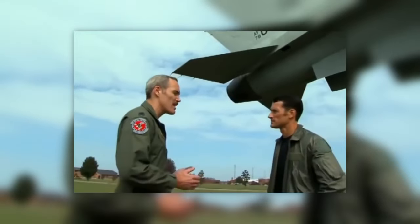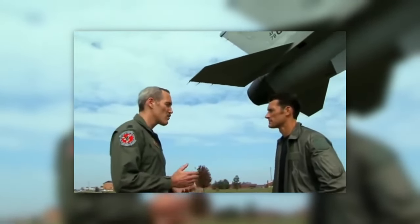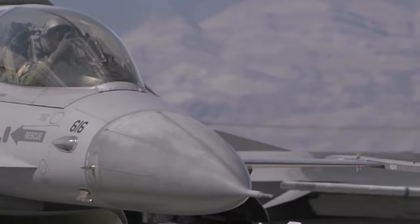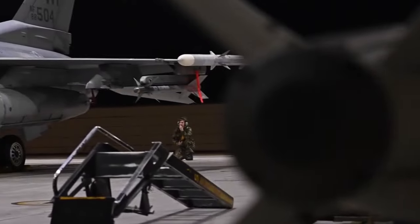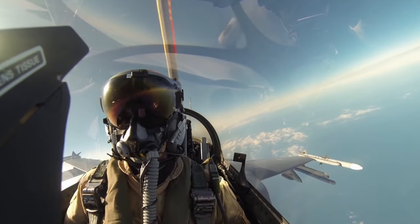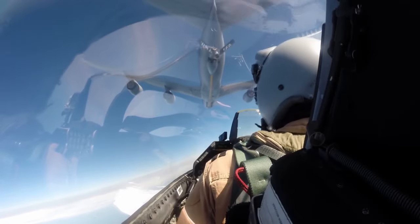It was conceived as a lightweight, low-cost fighter primarily for air-to-air, but it evolved to possess air-to-air and air-to-ground capabilities — a true multi-role fighter. It costs $8,000 per hour to fly one of these modern versions of the F-16, and it can perform almost any task in the air, from dogfights to high-precision bombing. The F-16 was a response to the cost and complexity of the F-15.